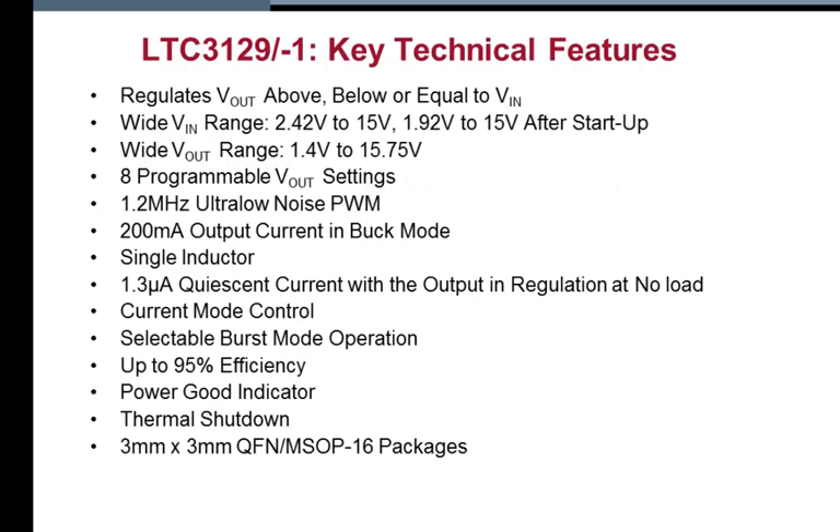The LTC 3129 operates with a single inductor over a 2.42 to 15 volt input range and provides a fixed output voltage within a 1.4 to 15.75 volt range at up to 200 milliamps. The 3129-1 shares all the features of the 3129 but offers 8 programmable output voltages from 2.5 to 15 volts.